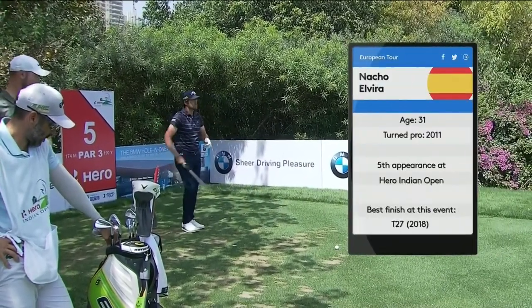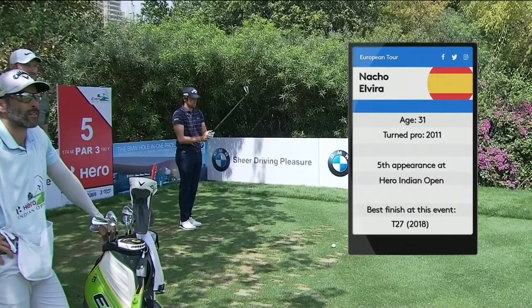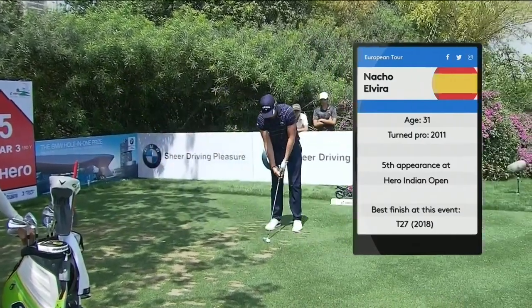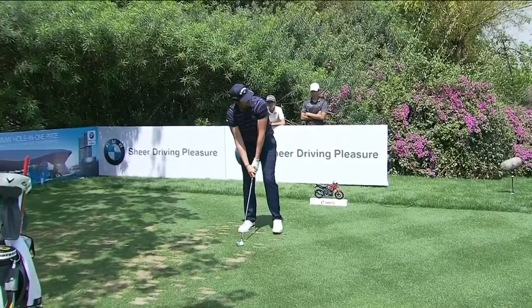This hole reminds me of Tony Johnston's garden. This is what he's got, viewers, in the back of his mansion. Par three, surrounded by flowers. That's why he's so good.